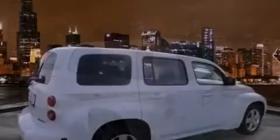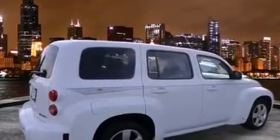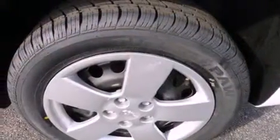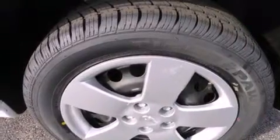All of the following features are included: air conditioning, cruise control, full power accessories, a CD player, dual airbags, a rear window defroster, and a keyless entry system.